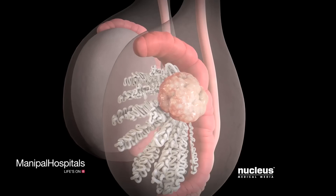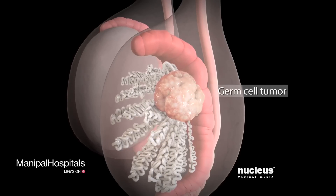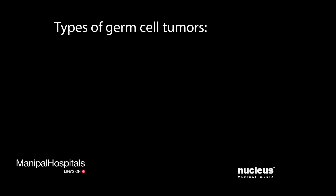In most cases, these mutations occur in your germ cells and are called germ cell tumors. Doctors classify germ cell tumors as non-seminoma or seminoma, based on the appearance of the cells under a microscope.